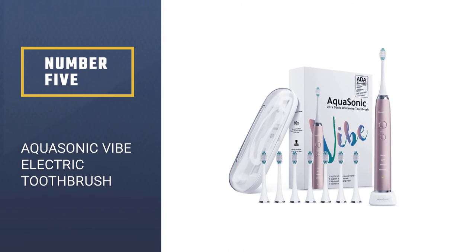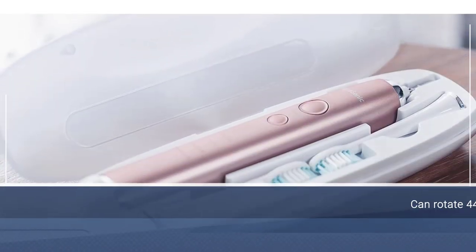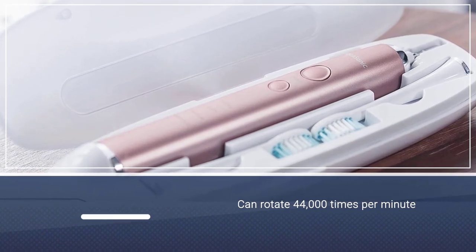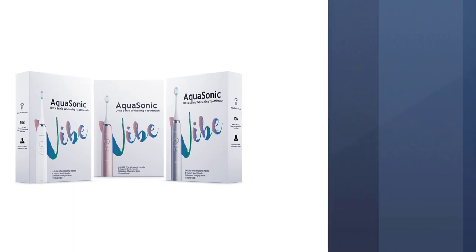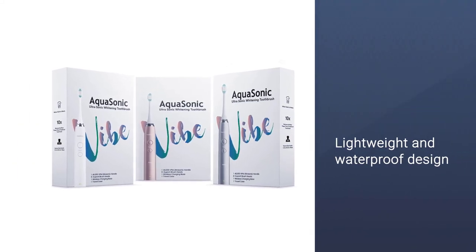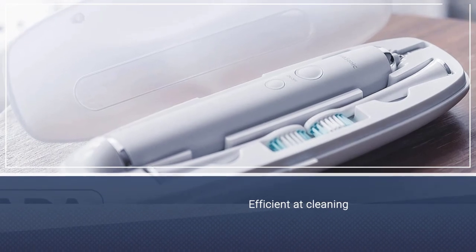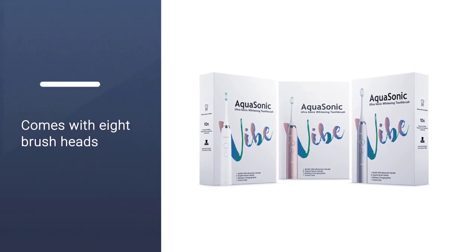Number 5: Aqua Sonic Vibe Series Ultra Whitening Pink Electric Toothbrush. The Aqua Sonic Vibe toothbrush operates at 40,000 brush strokes per minute in one of four different cleaning modes. It features a lightweight and IPX7 waterproof design, and it's efficient at cleaning. The brush has nearly 3,000 positive reviews on Amazon from people who have added it to their teeth cleaning routines.